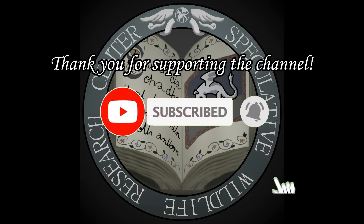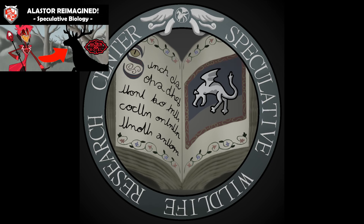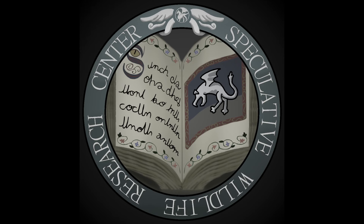Please consider liking and subscribing if you like this video, and maybe take a look at some of our other videos from this series once you're done with this one. And now, without further ado, let's get started.